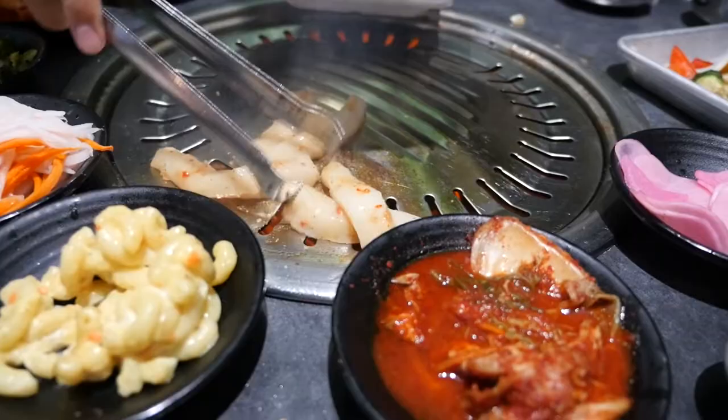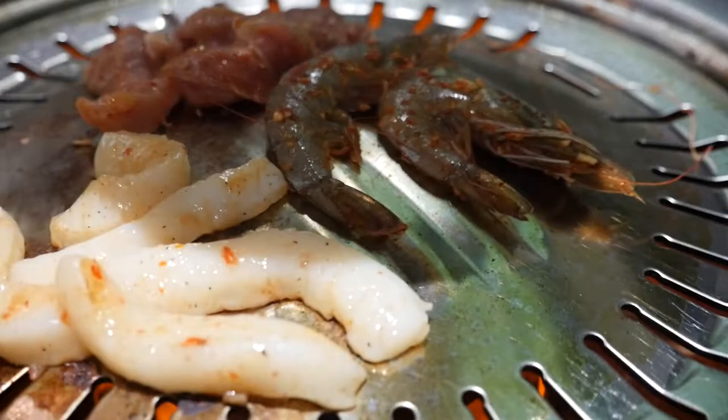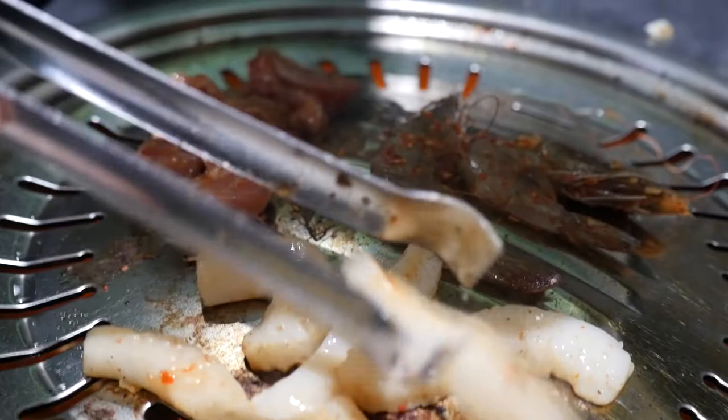Calamari, chili chicken, spicy shrimp. This is perfect, bro — perfect size too. Yeah, this looks good.